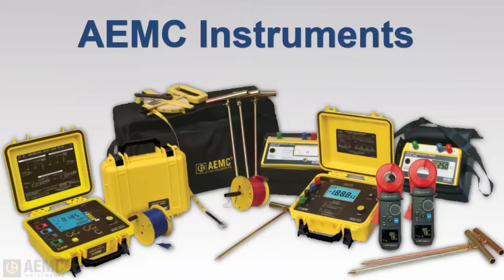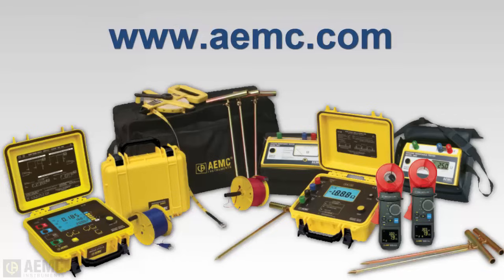AEMC Instruments manufactures a wide variety of products for measuring soil resistivity and grounding system resistance. Whatever your ground resistance testing needs, AEMC has an instrument that meets your requirements. If you'd like more information about ground testers or other AEMC products, please visit our website or call our technical assistance hotline.